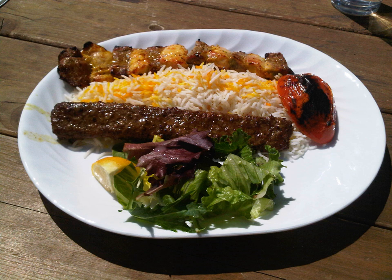Chelo kebab was probably created by the time of the Qajar dynasty. It is served with accompaniments such as butter, sumac powder, basil, onions, and grilled tomatoes.